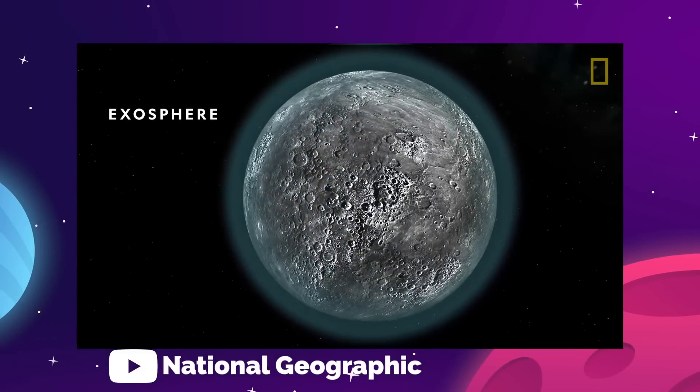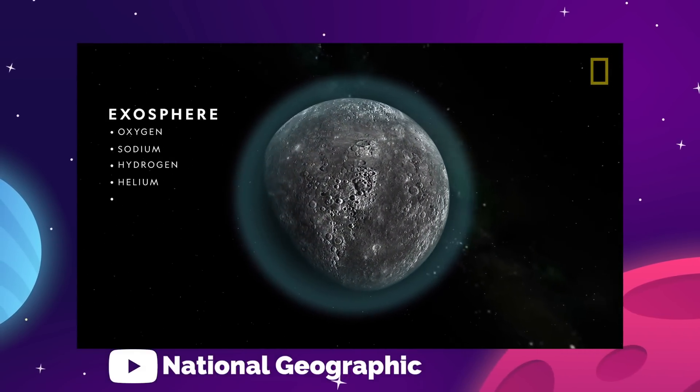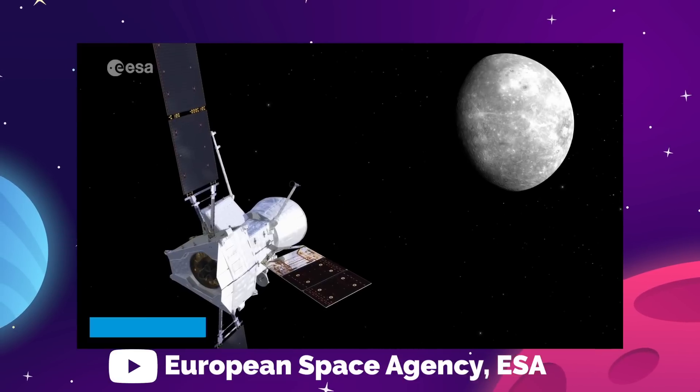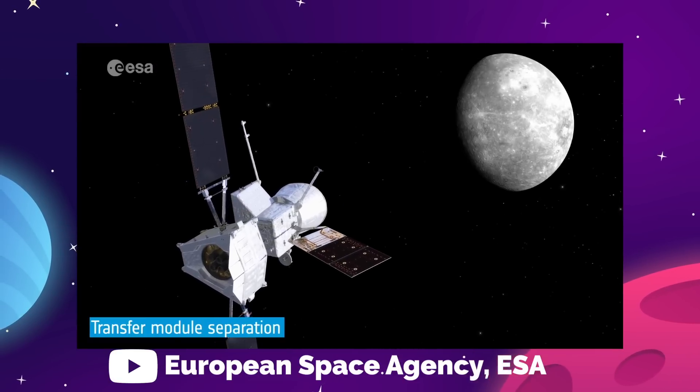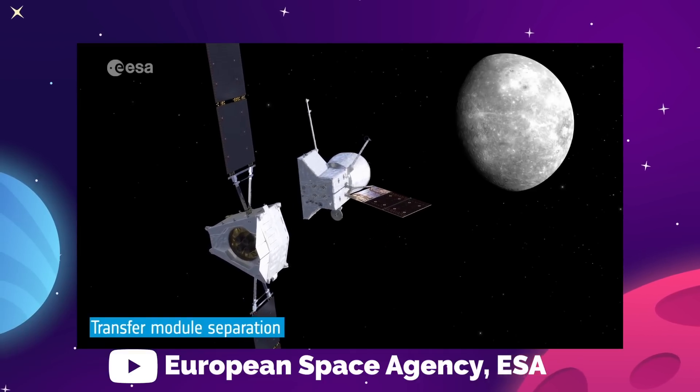Mercury may not have life, and it may never be able to support a crewed mission to its surface, but when BepiColombo finally gets into a capture orbit and separates to complete its scientific survey, you can bet we'll learn some things that will serve us well on other planets.